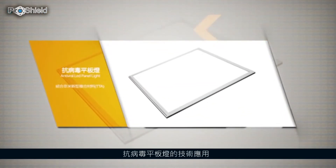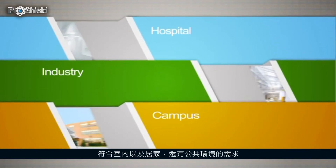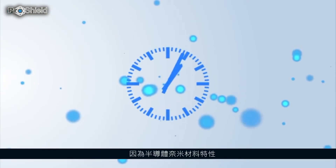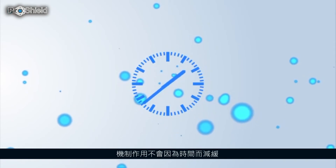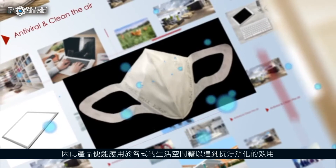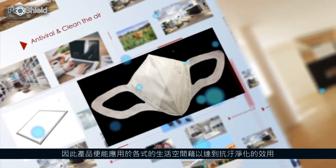The incorporation of such material and lighting equipment permits its application in indoor spaces, whether household or public. Because of the semi-conductive trait, the material will not suffer a decrease in effectiveness as time goes by, giving it the advantage of being able to be applied in a wide range of uses and spaces for sanitary purposes.